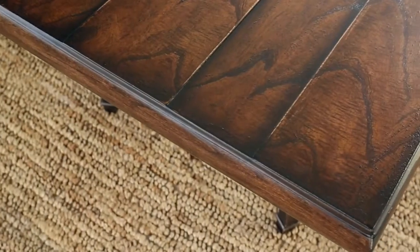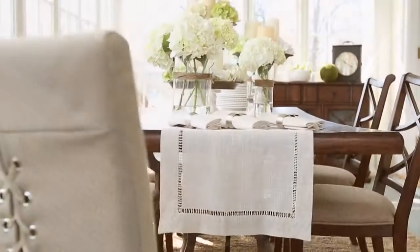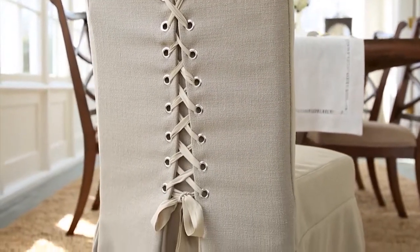Run your hands across the rich grain of the table and along the gorgeous lacings of the chair's removable corset-backed slipcover. The side chair's X-Brace detailing ties in both the slipcover's back and the server's glass front doors.